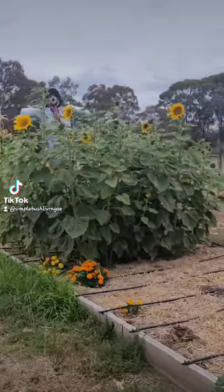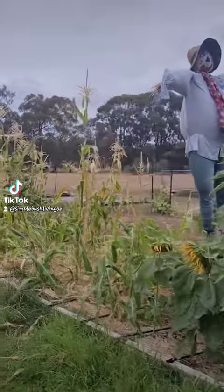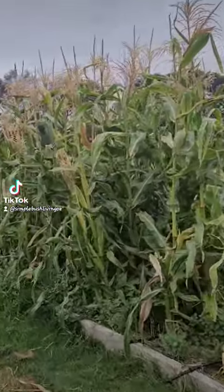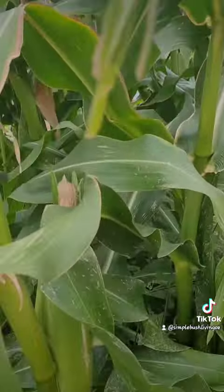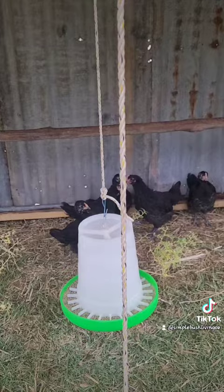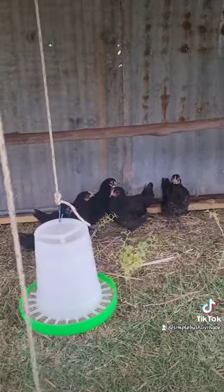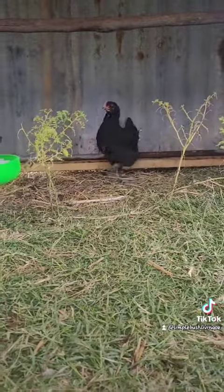We also grow a lot of food for the chickens ourselves, but seeing as we also feed ourselves from here, I didn't include this in the maths. Sunflowers are mostly for the chickens. We have a year's worth of corn stored away already, so whatever is left here is for the chickens. They get fresh food from the veggie garden every day. The tractor for the meat chickens is in the vegetable garden, so they eat a lot of fresh food while fertilizing the garden for us.